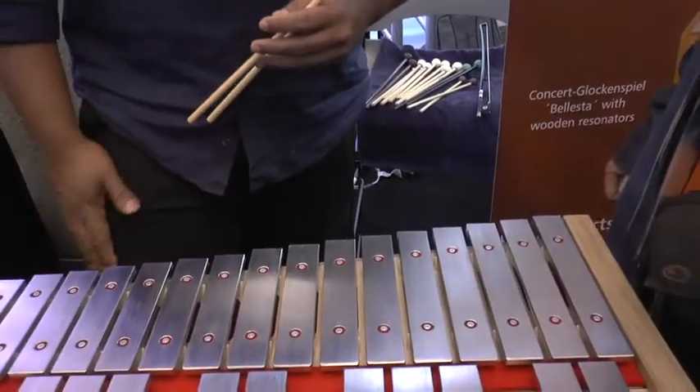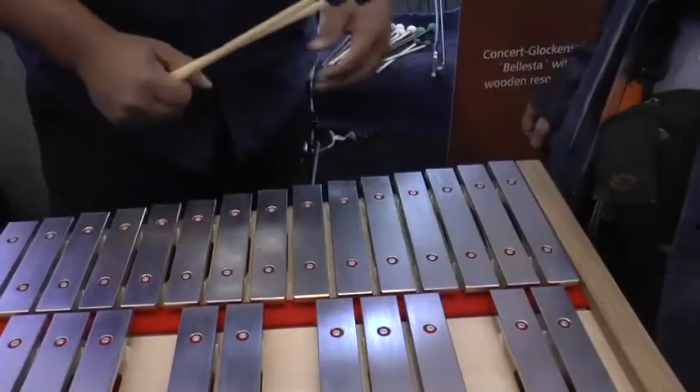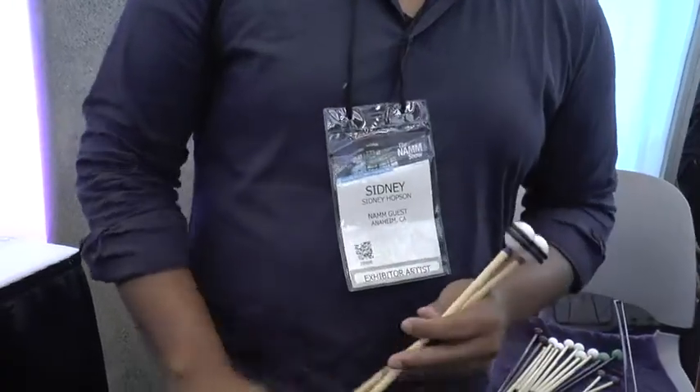It's a versatile instrument that puts out a lot of sound, and you're a great player too. I use Facebook and Instagram — I haven't launched a website yet. On Instagram it's sidney.hopson — Sidney with an I — S-I-D-N-E-Y dot Hopson, H-O-P-S-O-N.